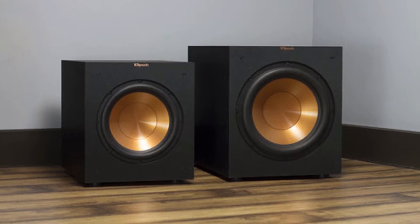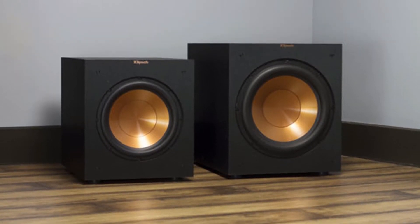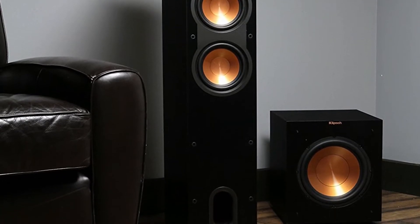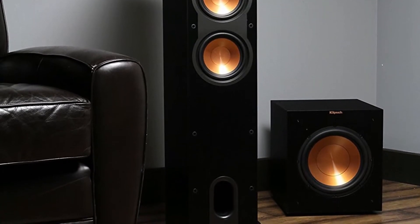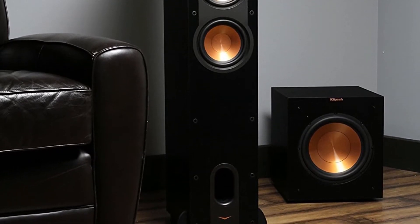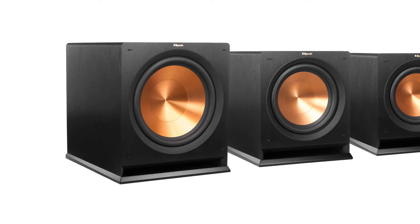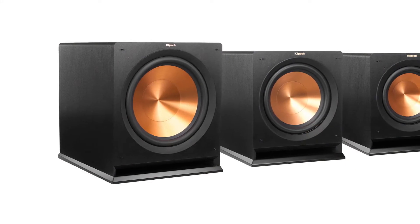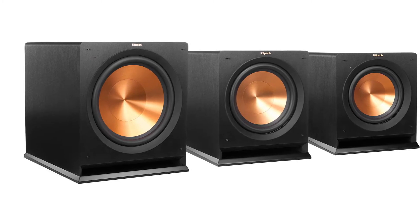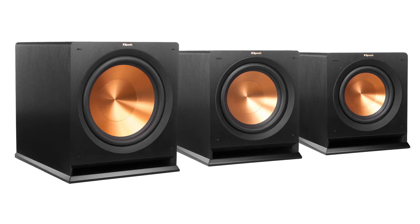The Klipsch R12SW also has a low-pass crossover and phase control that allows you to blend the subwoofer's low frequency tones with other Klipsch speakers and establish the ideal level of bass. Its line or LFE inputs ensure compatibility with old and new receivers alike. This subwoofer will send waves of bass throughout your entire house, and every sound you hear is crystal clear.